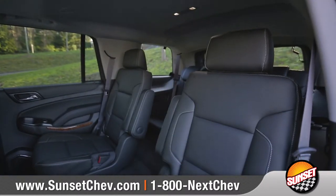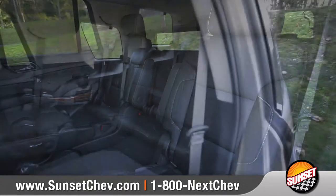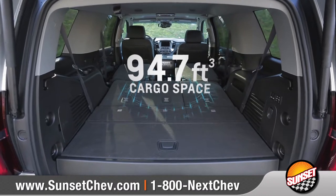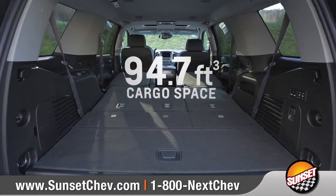You'll be ready for anything, with available power release second row and power fold flat third row seats, and you'll get up to 94.7 cubic feet of maximum cargo space.